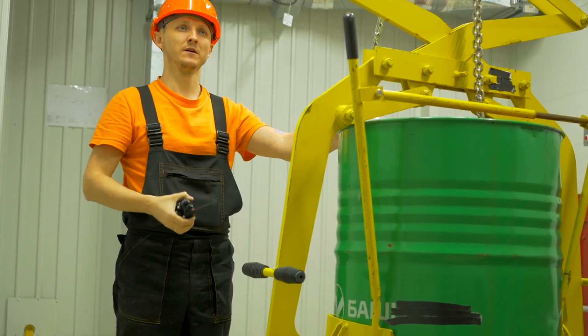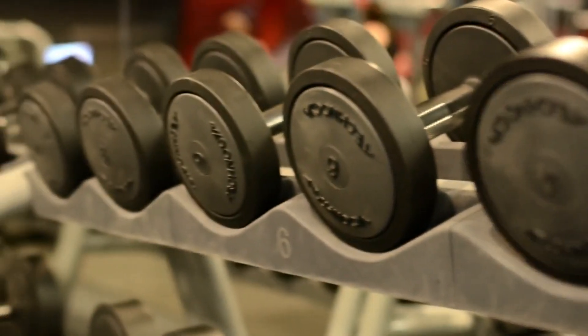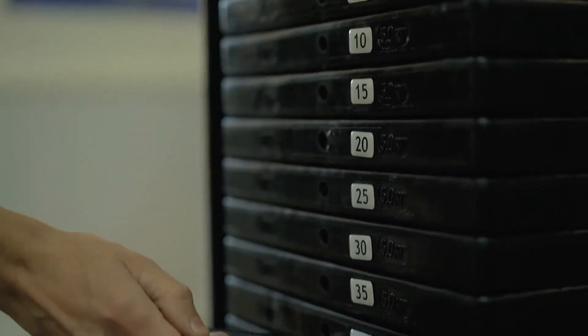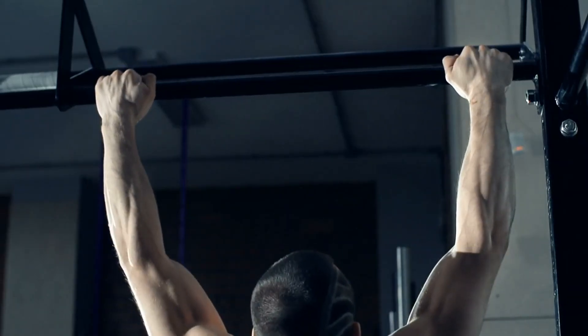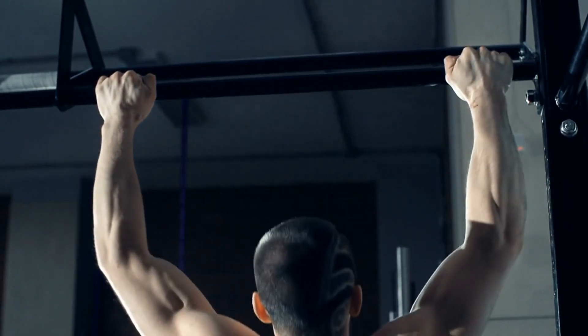Mechanical tension — the heavy lifter of growth. When you hoist those dumbbells, you create mechanical tension in your muscles. This tension, especially when you're lifting heavier or doing more reps, is like a VIP invite to muscle growth. It triggers a cascade of cellular events leading to muscle protein synthesis — that's science speak for building muscle fibers.